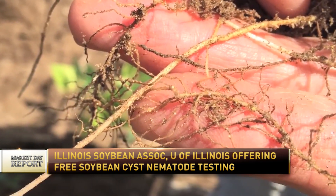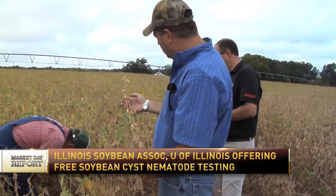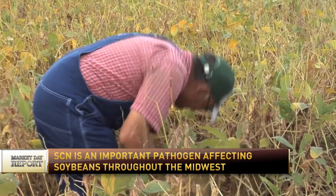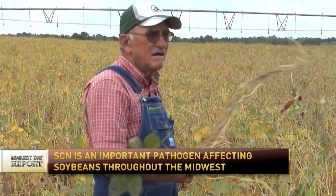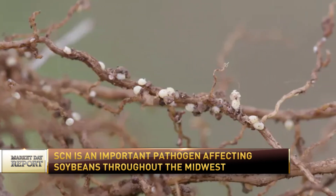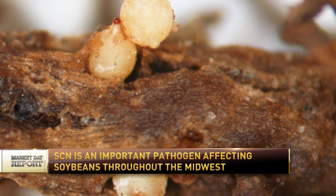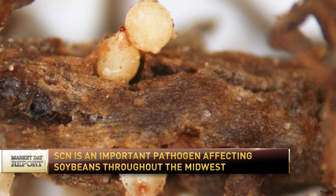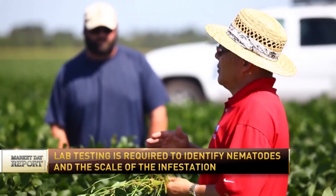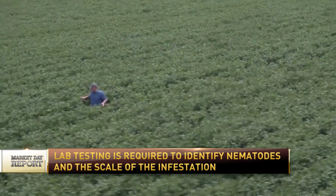So tell us about this testing — how exactly does it work and what do farmers need to know to get their hands on this? This is a time most farmers do soil testing, so while you're out doing your soil testing, you can also test your soil for egg counts for soybean cyst nematode. Normally this costs $25 to send it into the U of I Plant Clinic, but via a funded project by ISA this year, we're covering the cost of those tests and also shipping for Illinois farmers through August 31st, 2023.